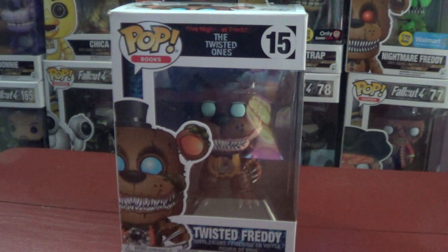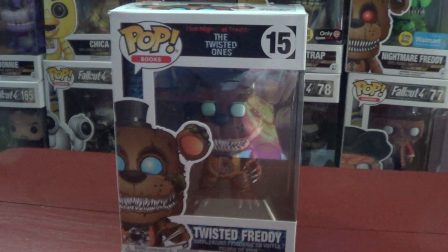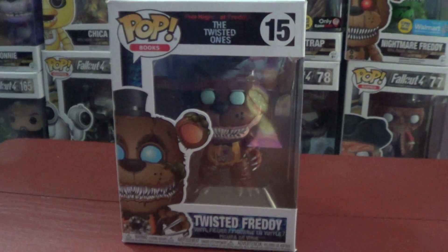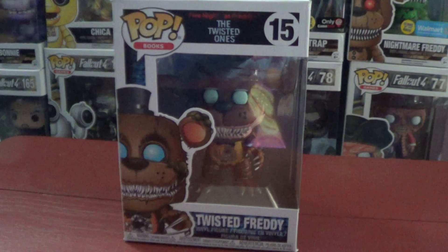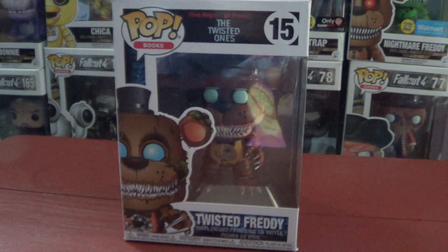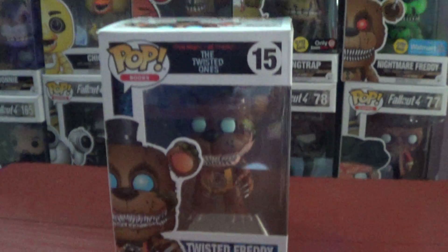As you guys can tell, they made the Twisted Ones — I think they came out April 1st or 2nd, something like that. But I got them quite late; I was supposed to get them on Wednesday, but I got them today on Friday, and here they are. I got two of them, but I didn't get the Wolf. I got the first one in the series, of course. I didn't get them all because they were pretty expensive — I think it was like $30 or $40 each, and there's six of these. So yeah, it's not that much, but eventually I will get them all and unbox them all, just not in the same day.